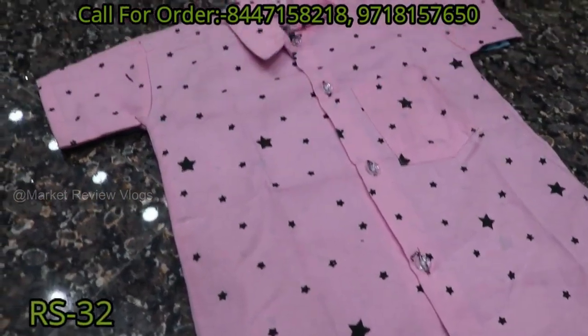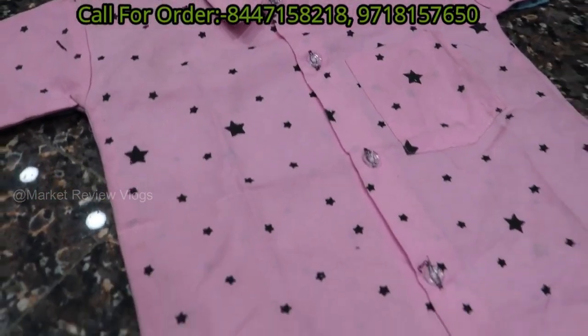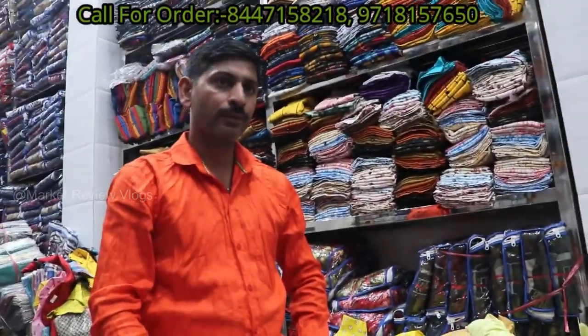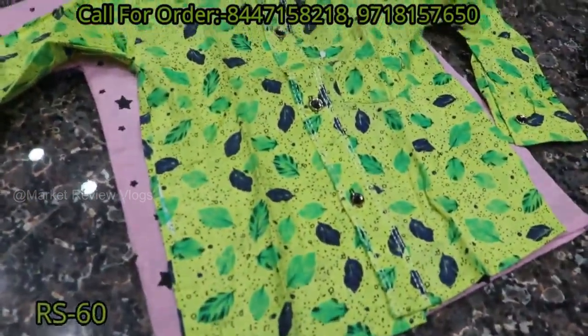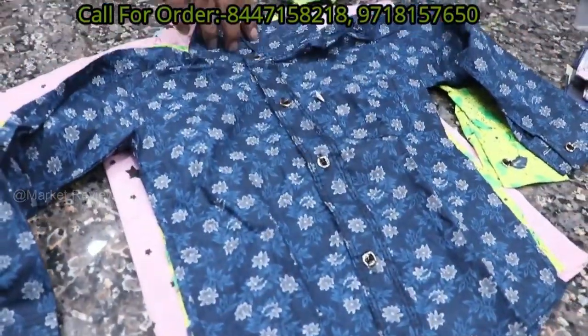How much size will you get? It is ₹26, and then ₹32. There are many colors. This one is ₹20 to ₹24. After that, ₹60 — that is good. You will see the other collection: this is ₹26, it is ₹30, and ₹70.